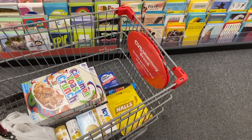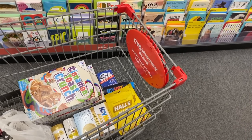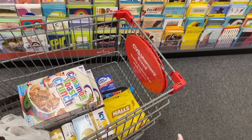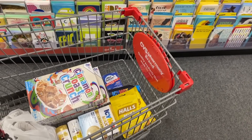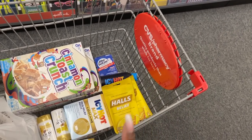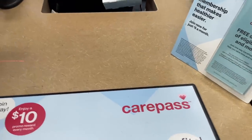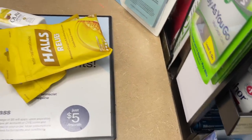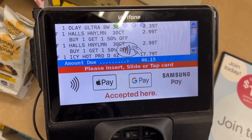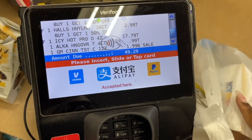I'm going up to check out now using only digital coupons — everything on just my phone. I'm also using an eight-off-forty to help the transaction. We're getting the cereal, Alka-Seltzer, Icy Hot, Halls, and Olay body wash.